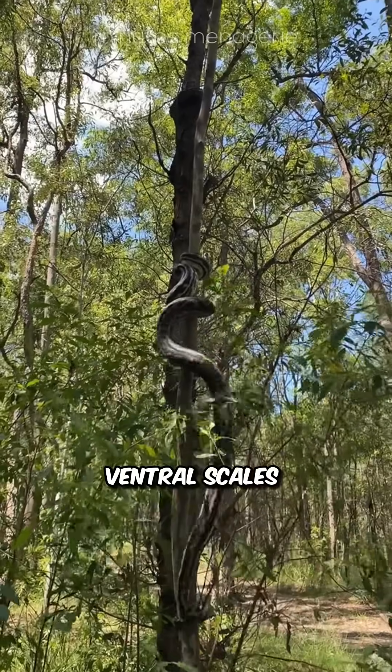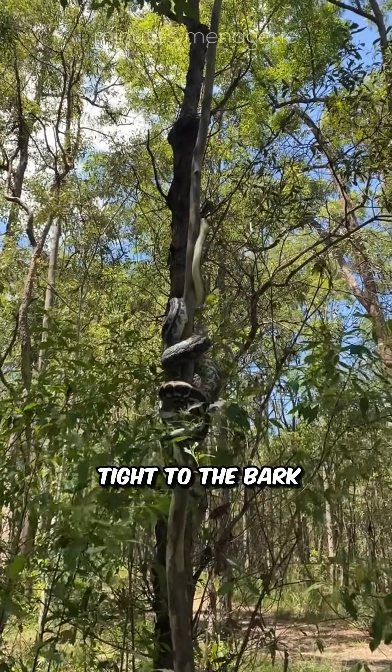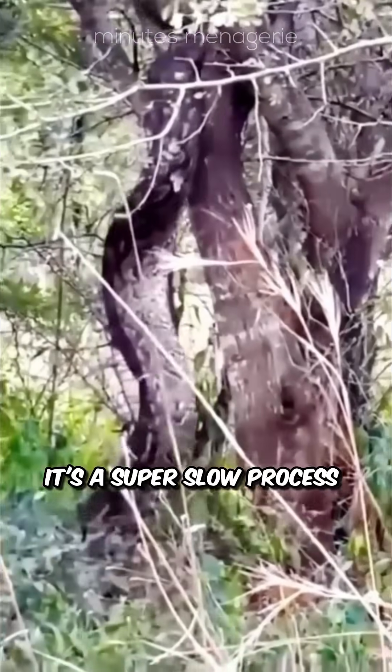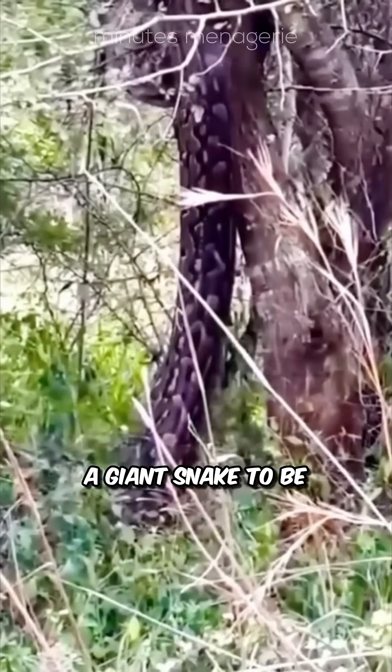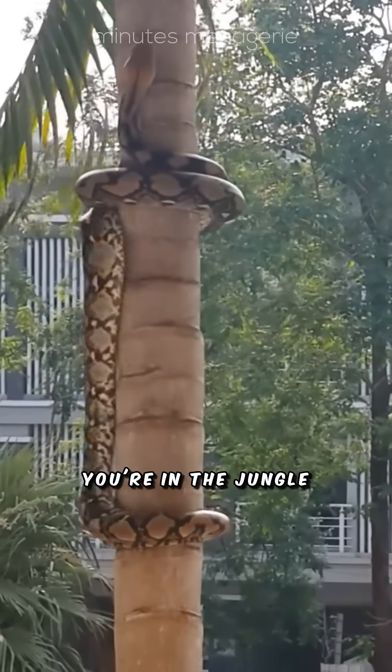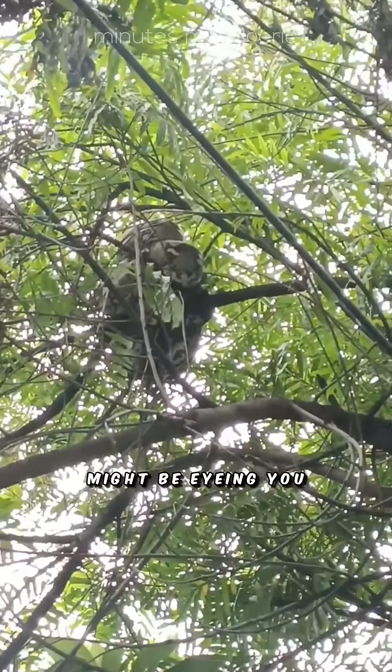They also have ventral scales on their belly, like tiny gripping pads that help them hold on tight to the bark. It's a super slow process and takes a lot of strength, but it lets them sneak into places you'd never expect a giant snake to be. So next time you're in the jungle, don't just watch the ground — look up, cause that tree branch might be eyeing you.